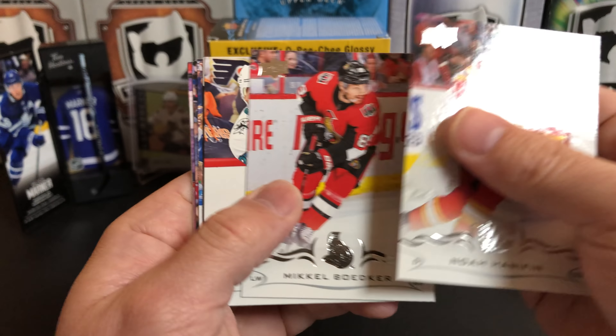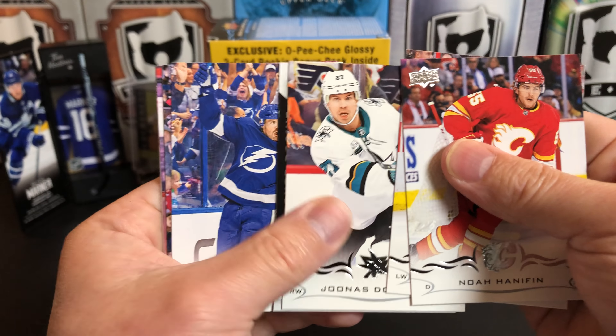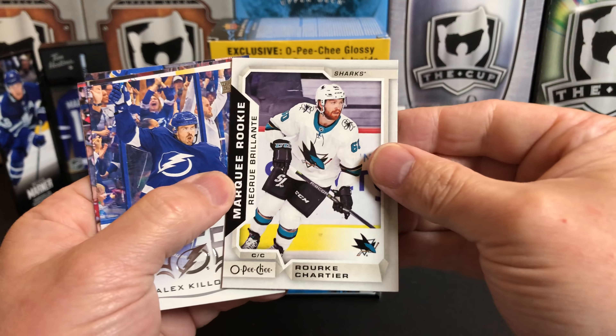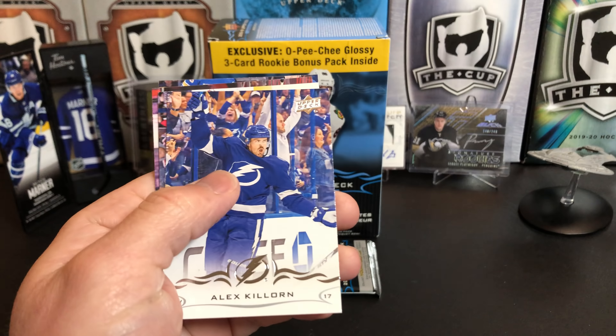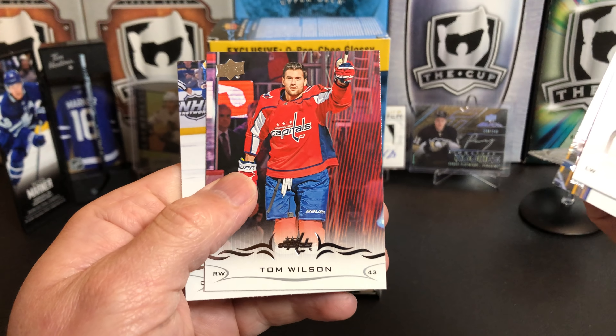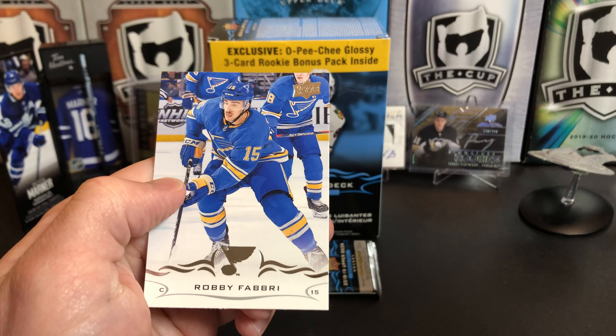Noah Hanifin, Michael Bødker, Yevgeni Dadonov. We've got another OPG here — Rourke Chartier Marquee Rookie. OPG — Alex Killorn, Oliver Bjorkstrand, Robbie Fabbri.